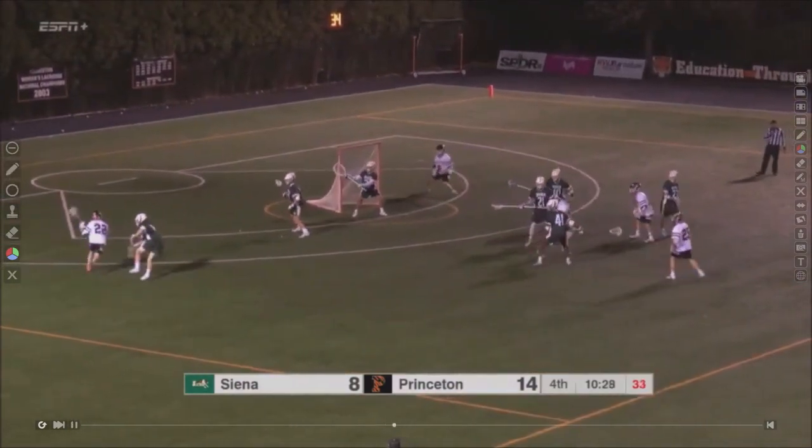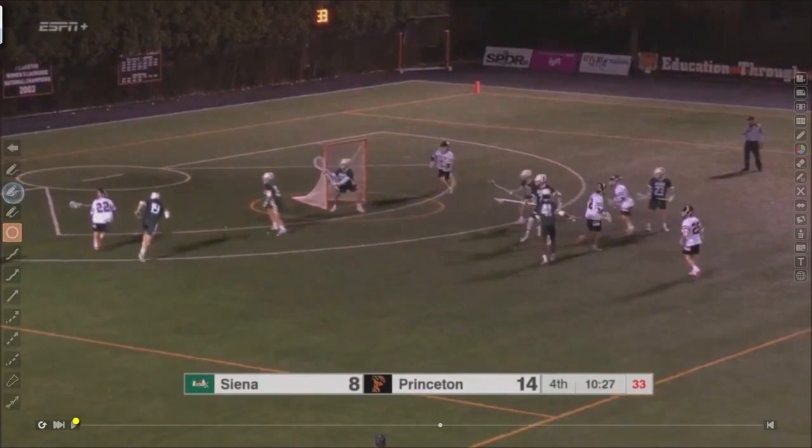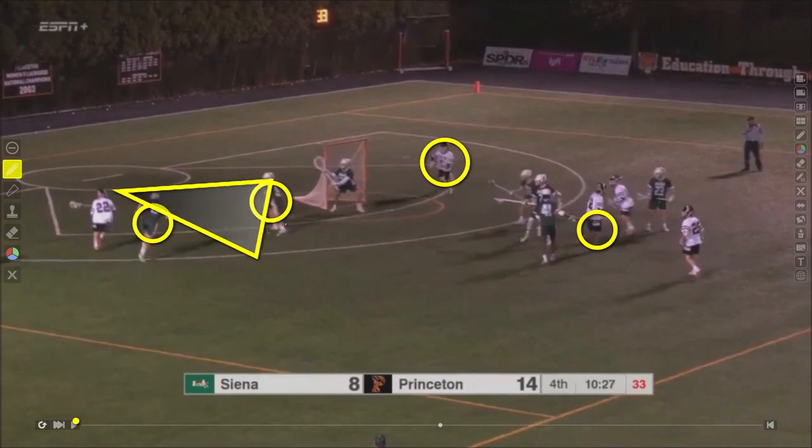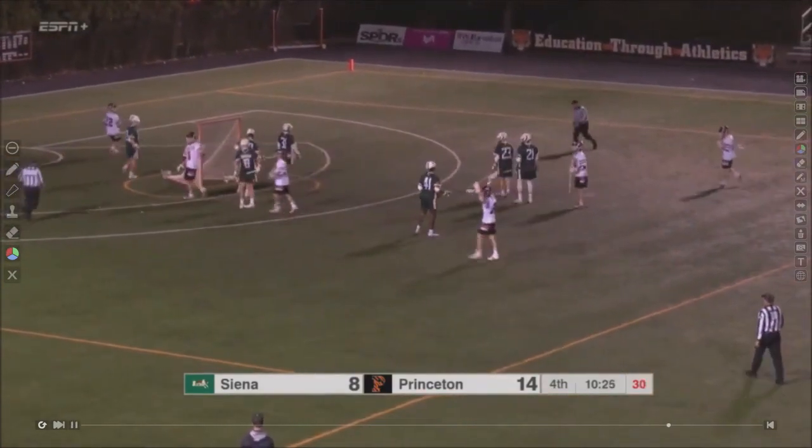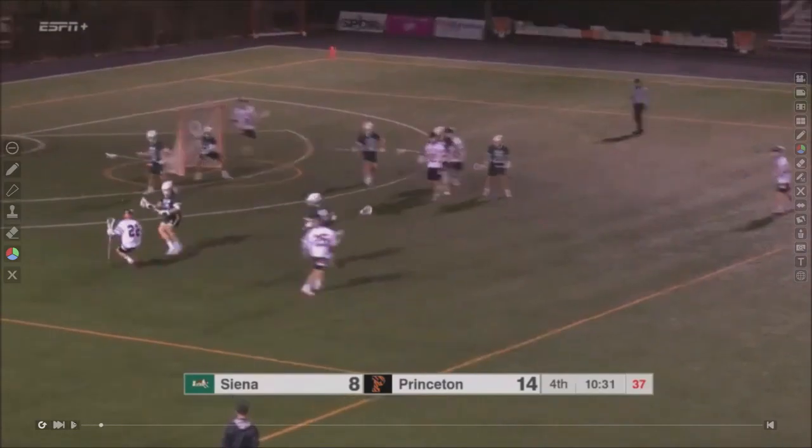Again, how many players are worried about Sowers? That's two defenders who are not even concerned about their own man — they're focused solely on stopping this one player. There's some good off-ball action happening by the Princeton Tigers, guys working together inside and opening up lanes. Sowers shows really elite vision, dodging hard through the alley the entire time with his eyes up, seeing the entire field, and he has the ability to thread the needle and find that doorstep, high-percentage goal. Really elite play from Sowers.